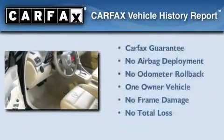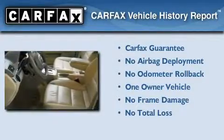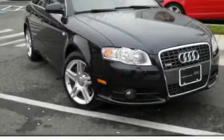This Audi has had only one owner, and it qualifies for the Carfax Buyback Guarantee. This automobile won't last long at this price. Call and arrange a test drive now.